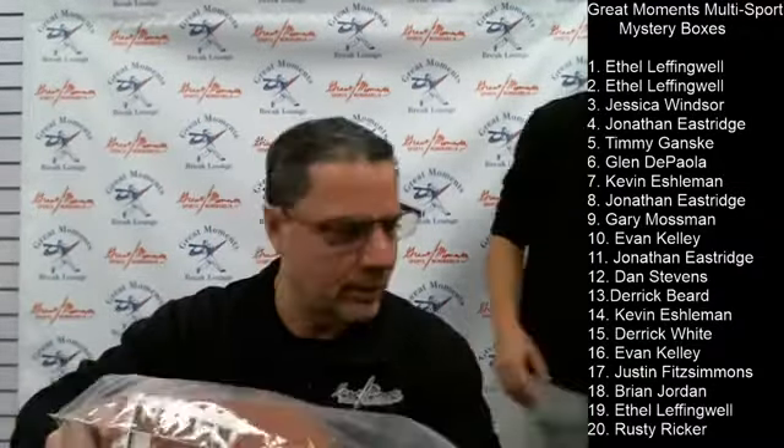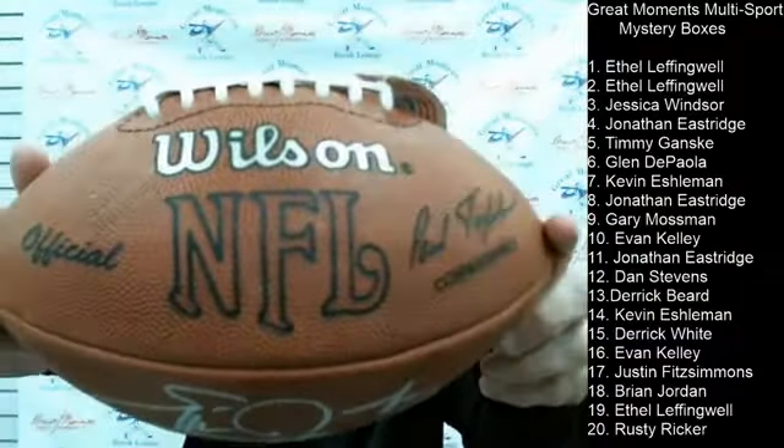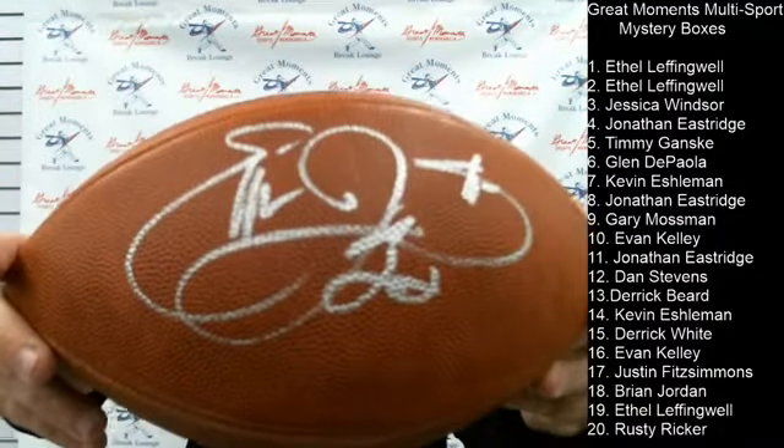Looking back at a couple highlights — the Joe Montana autographed jersey that Rusty received for $99. And Jonathan's Emmett Smith on an official NFL football — a very nice big vintage signature. JSA authenticated, Emmett Smith number 22. That went to Jonathan.